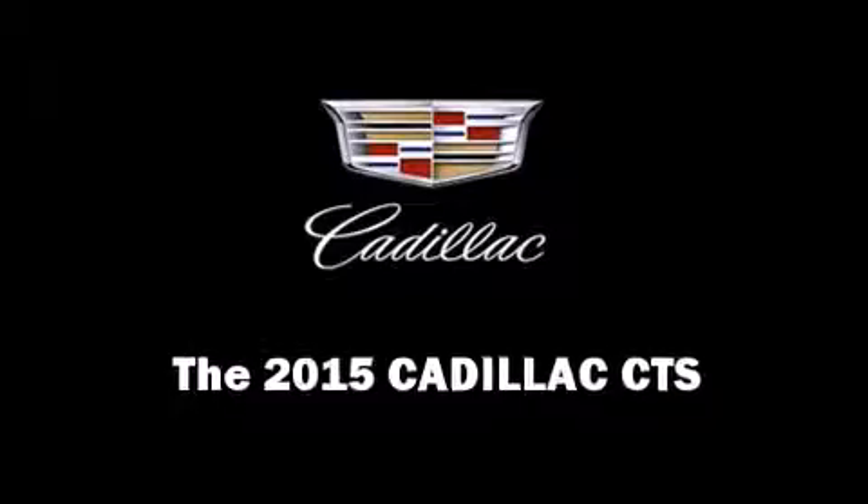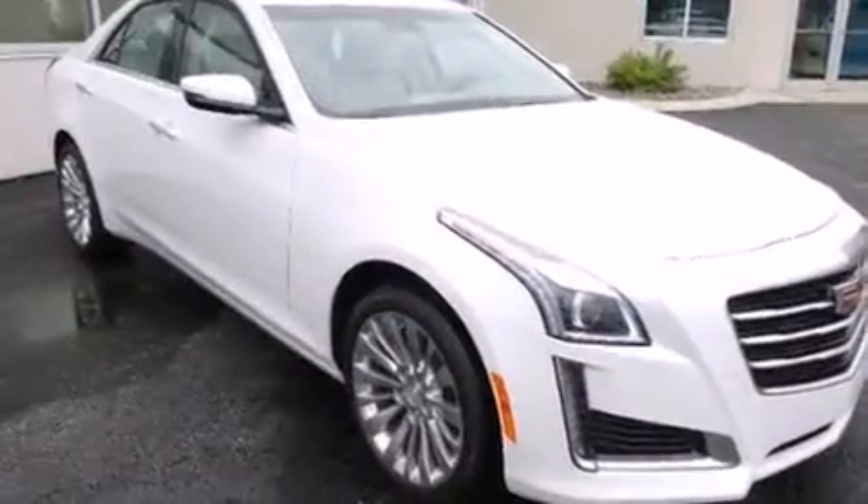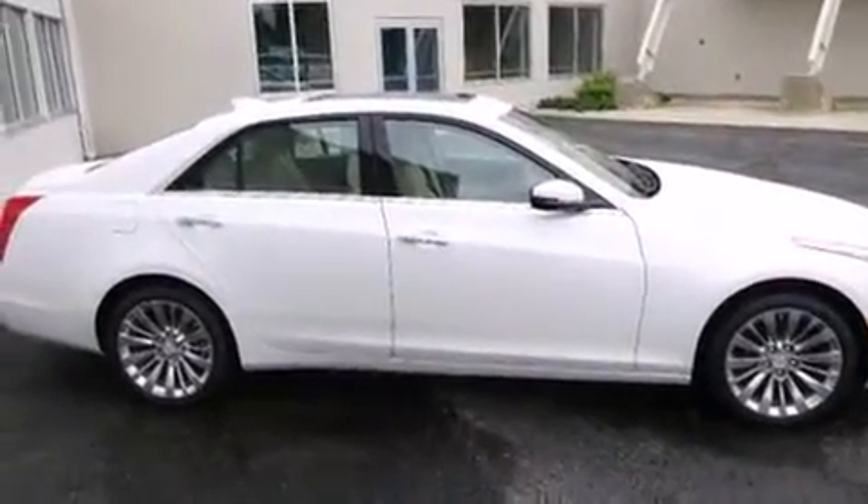The 2015 Cadillac CTS. This four-door, five-passenger sedan is ready to drive off the showroom floor. A turbocharger further enhances performance while also preserving fuel economy.